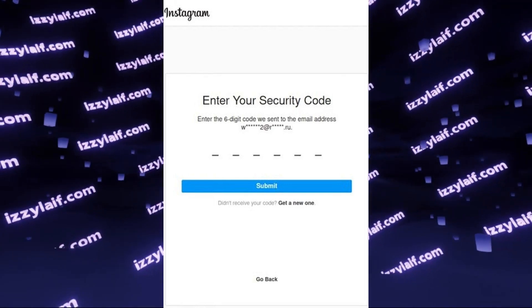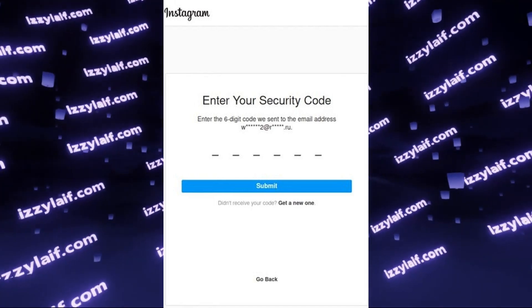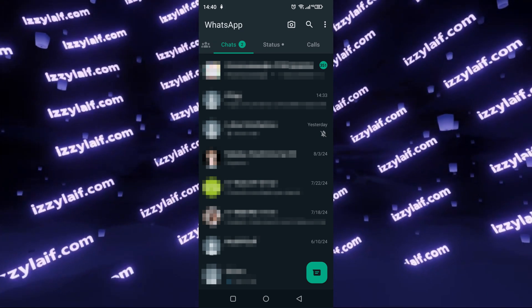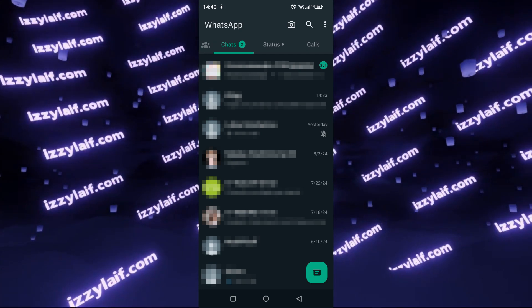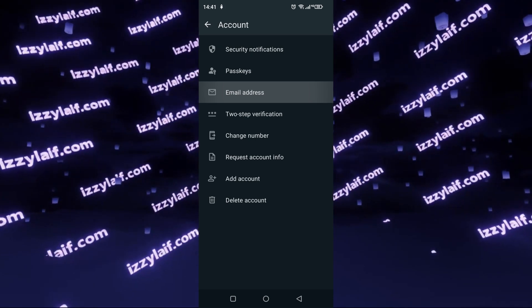However, apart from Instagram and Facebook, Meta also owns another service which also uses Meta email services, and that is WhatsApp. So you need a WhatsApp account — it can be your own account or any account you have access to, for example a family member's. Open the app, go to Settings, then go to Account settings, and there you will see Email Address.